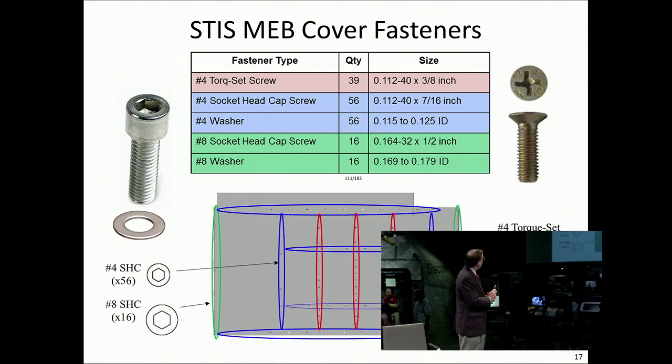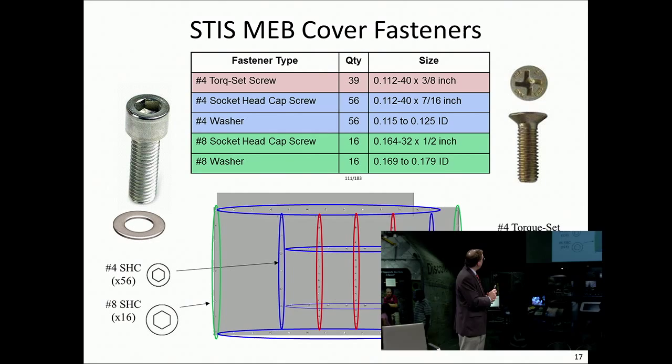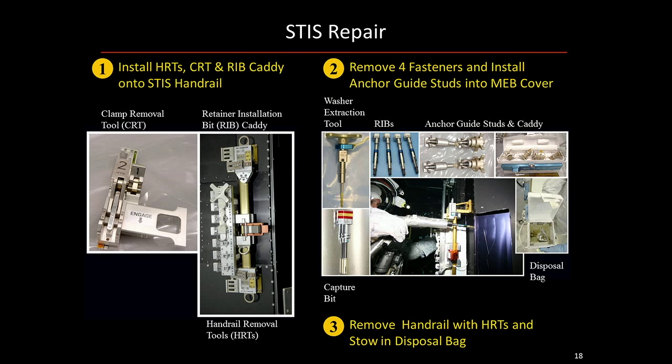This cover has no handhold features to grab on to. So we had to do a couple of things: we had to remove that little clamp in the corner — this is the tool we came up with. I also had to remove the handrail that was in the way. I put on devices called handrail removal tools, top and bottom. I took the tool, released the screws, and everything is captured — nothing would float away — and I'm able to put it into a garbage disposal bag. Now, how am I going to control these 111 screws? We created something called a fastener capture plate. We decided to install things called anchor guide studs — taking four of the 111 fasteners, basically in four corners, and putting these anchor guide studs into the plate.